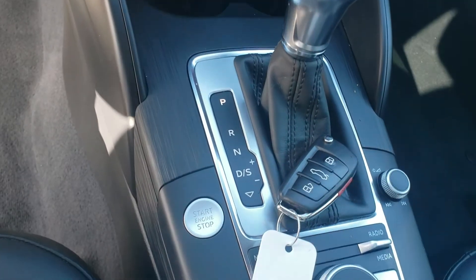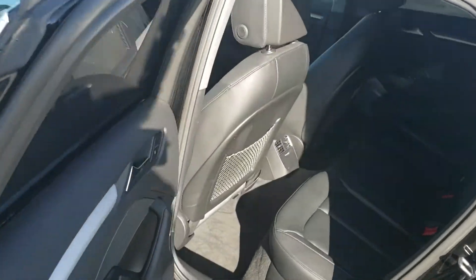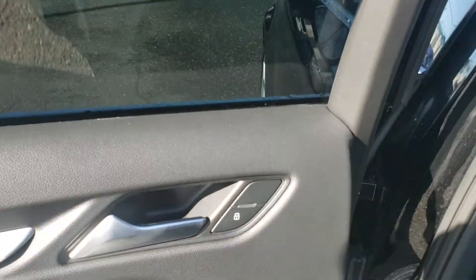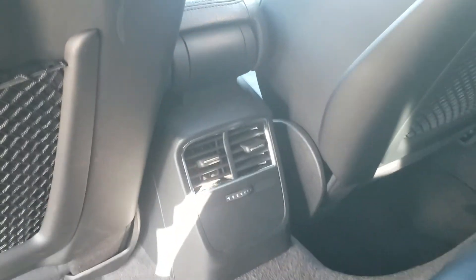Volume control right there, and the start-stop button, of course. Nice limo black tint, courtesy of Tintworks beside us. Power windows in the back seat, power locks of course. Storage behind the driver's seat, and plenty of leg room back here.